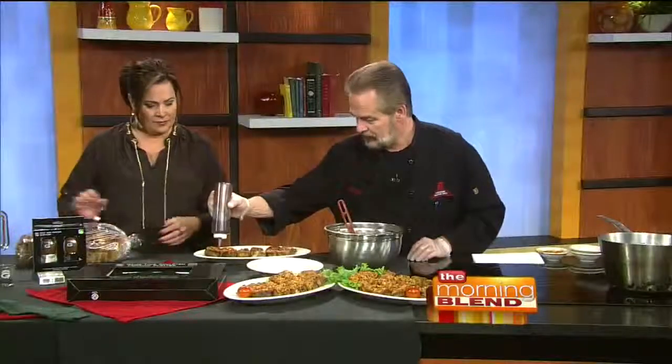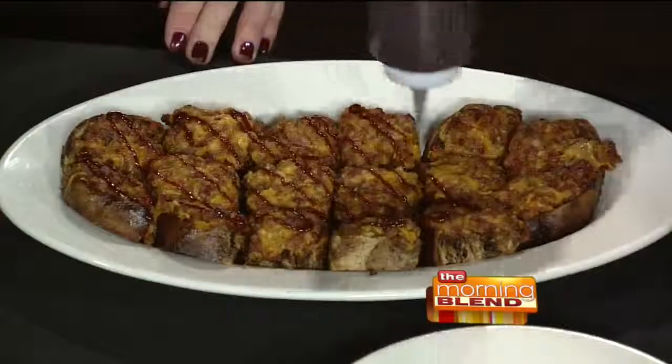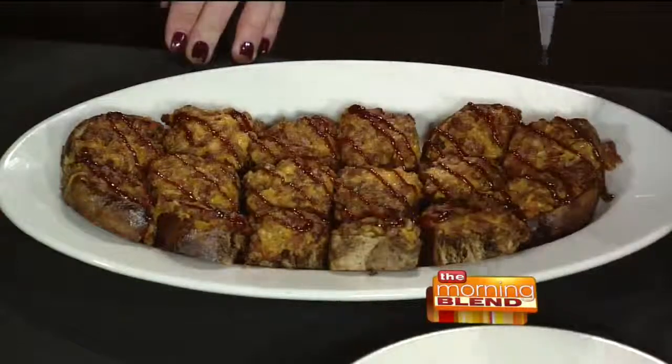What we would do is take a little bit of our barbecue sauce and just go right across, doing a real nice little trail over the top.